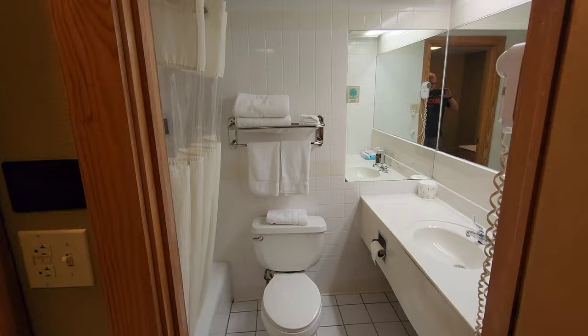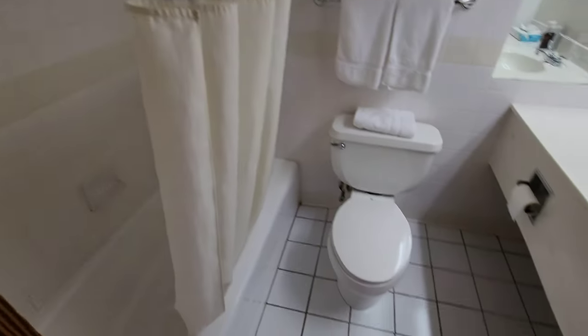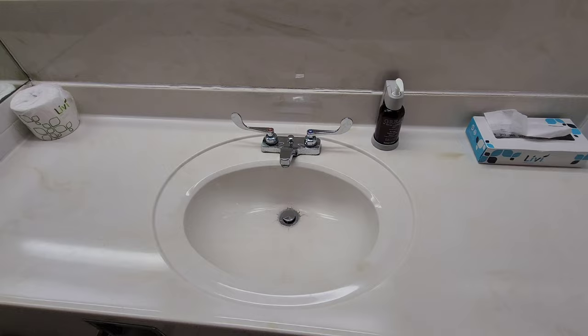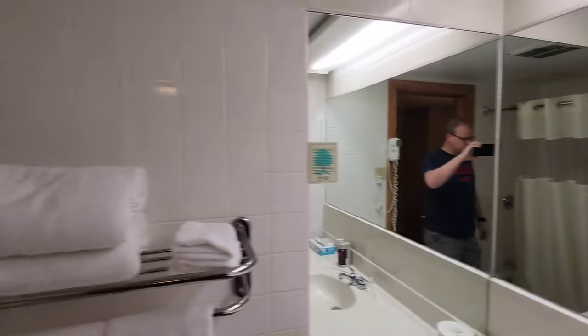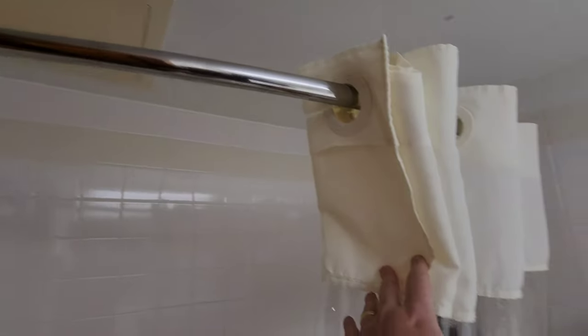You know what we do — we start here in the bathroom. We're going to take a look around here. Everything appears to be pretty clean. Nice big vanity here. I can't tell if these are yellowed or if that's just the color, but they definitely still look clean. Let's look in the tub. Everything looks good here.